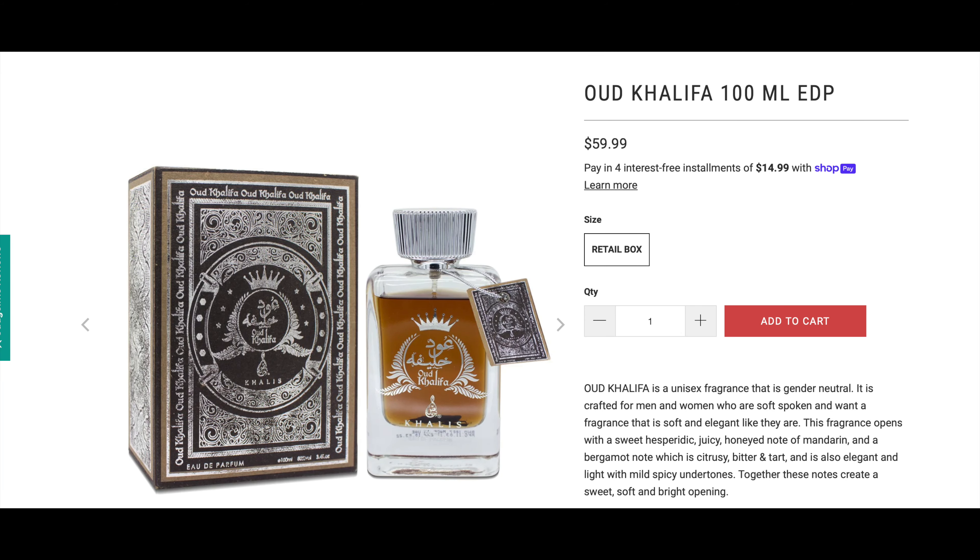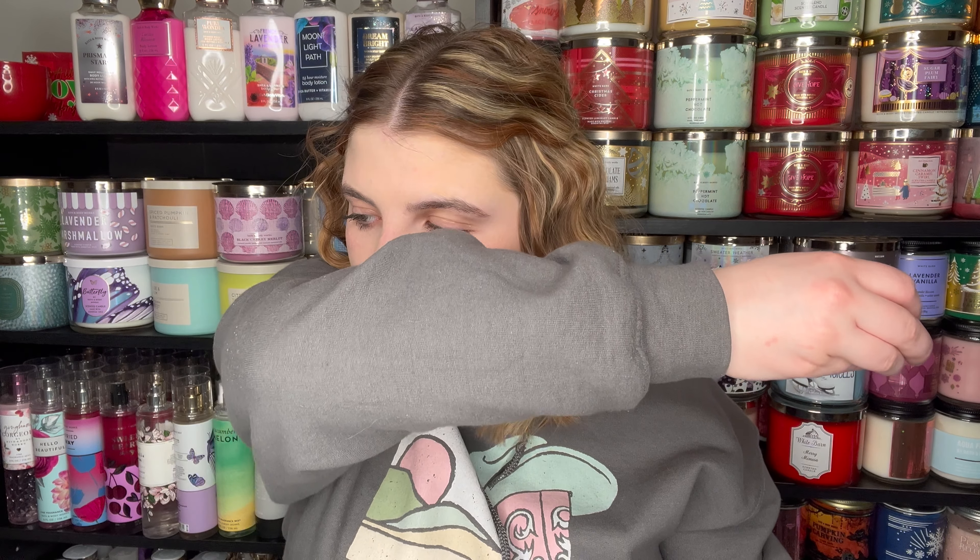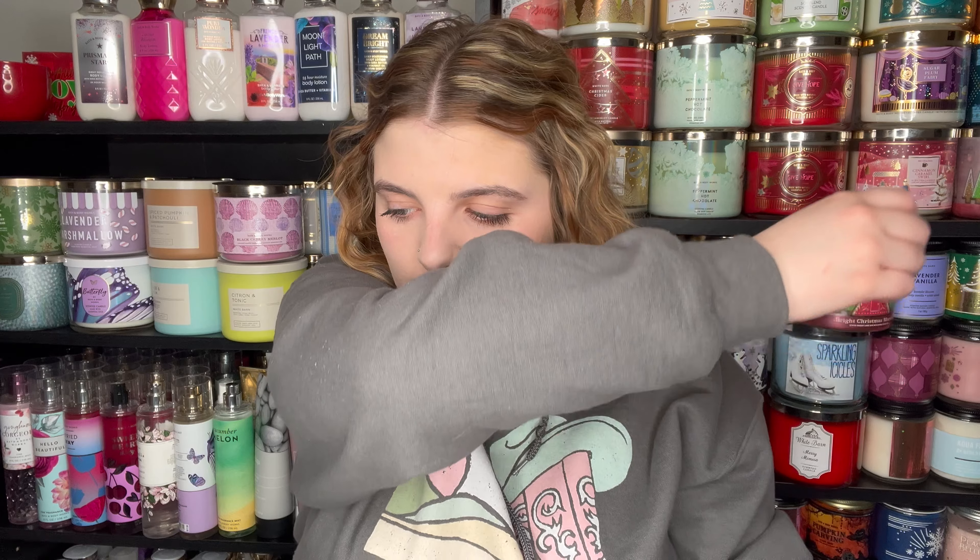The last one in the discovery set is the Oud Khalifa. The jars are super pretty. This one sounds like one I would like — it's Mandarin, Bergamot, Jasmine, Rose, Peach, Vanilla, Sandalwood, and Sugar. This sounds like one I'd like a lot. Yep, I like this one. This one is super sugary — that sugar wood note is super nice. I also get a hint of like a musky, leathery kind of scent, but it's sweeter than the leather one. This is sample number 50. So let me rank these — my least favorite is the leather one, then the Jawad Al Lail Gold, and the Oud Khalifa is my favorite.